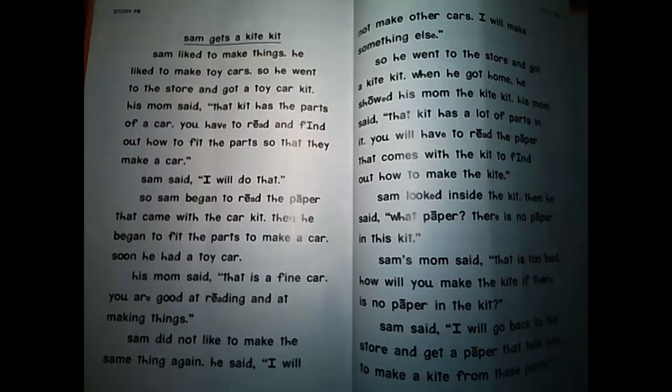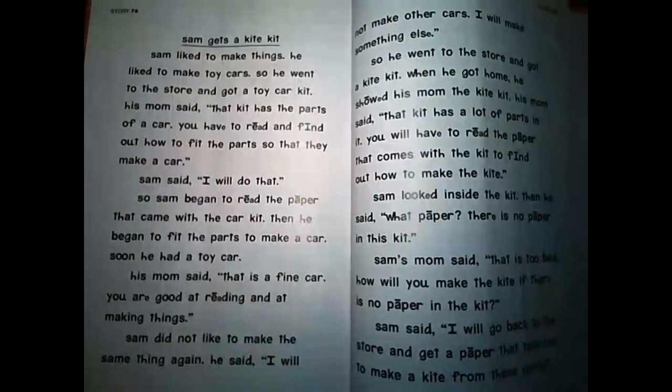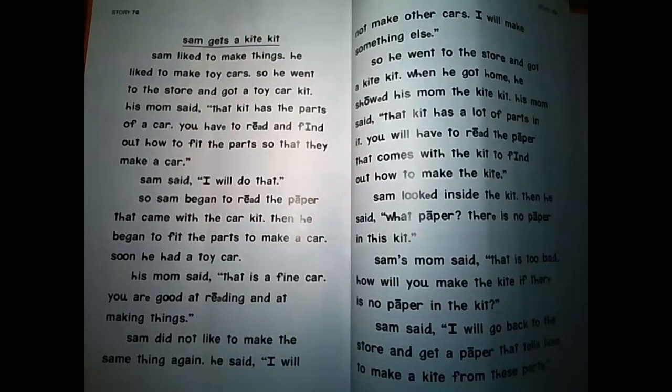We are looking at story 76, Sam Gets a Kite Kit. Now, before we get started on this, a couple of reminders. First off, I am reading this story to you now, but the expectation is you are also practicing reading this story on your own at home. There is a copy of this story in your paper packet as well as in the Google Classroom, so you should be practicing this with a parent, a sibling, a grandma, grandpa, whoever is at home with you.